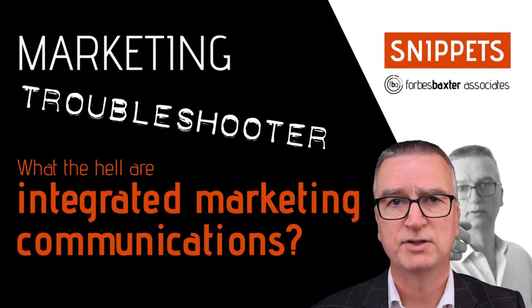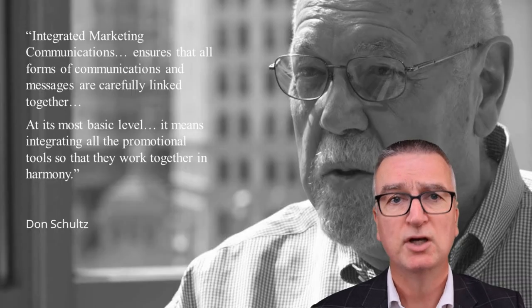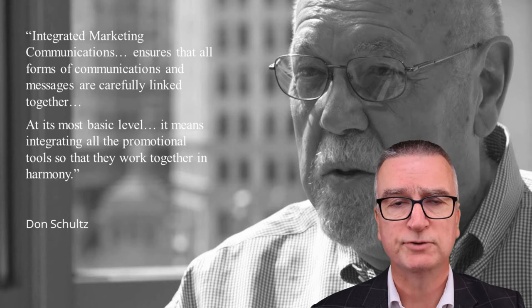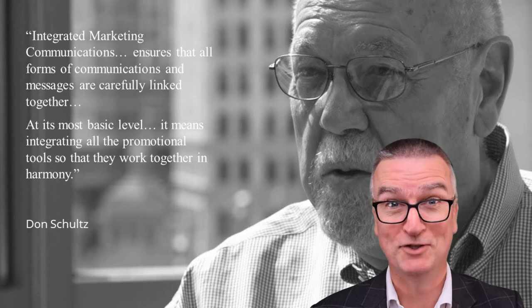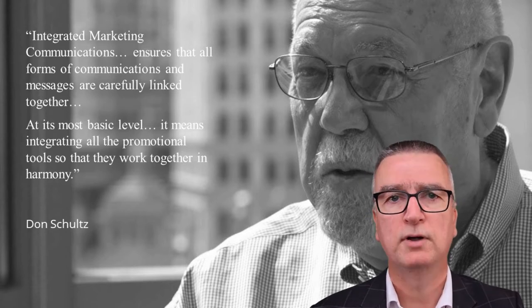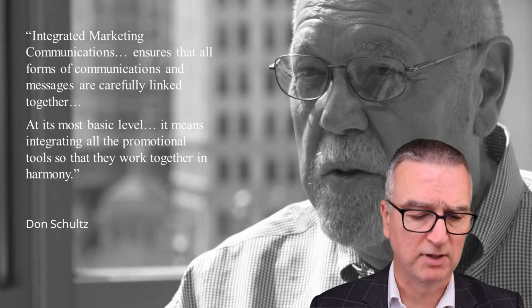This guidance doesn't just come from us. It's based on the concept of integrated marketing communications, a concept first devised by Don Schultz. Don Schultz is known as the father of integrated marketing communications. He was also a professor at Northwestern University near Chicago. It's a shame to reduce a life's work to a soundbite, but let's just go through Schultz's basic description of integrated marketing communications — I'll quote verbatim here.